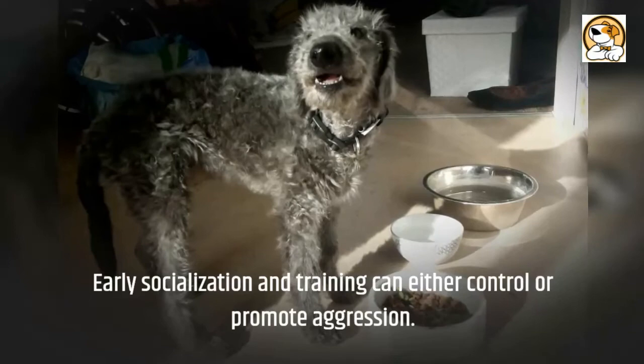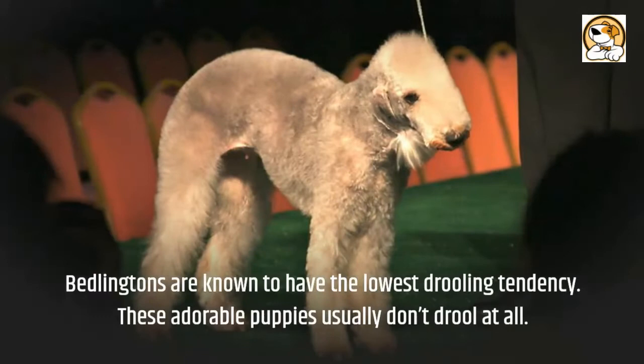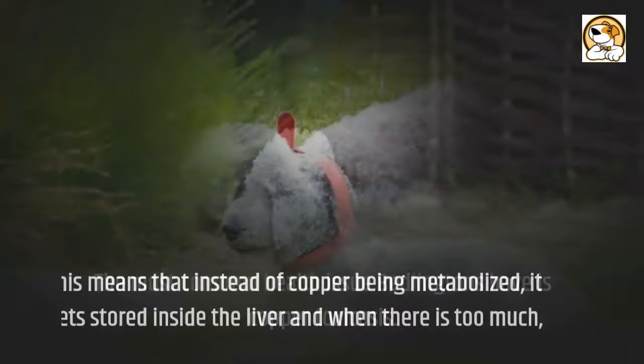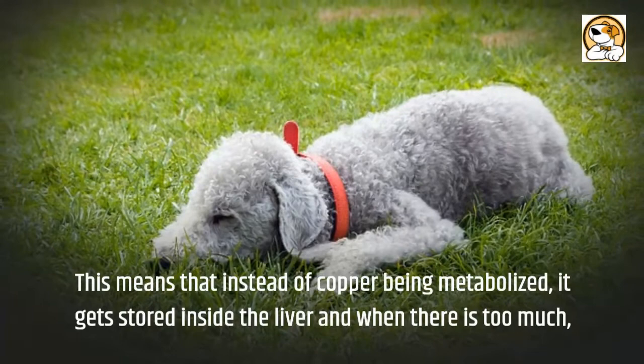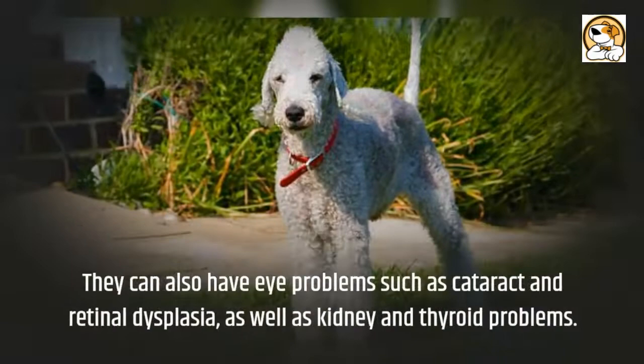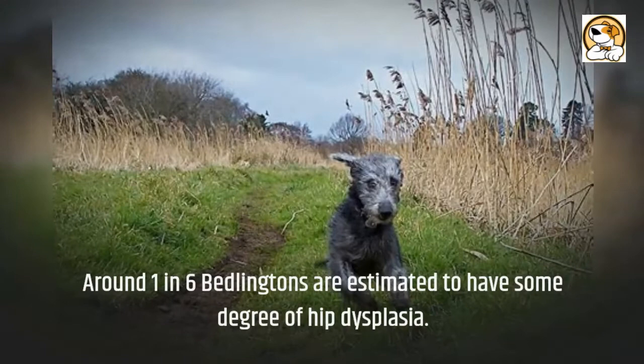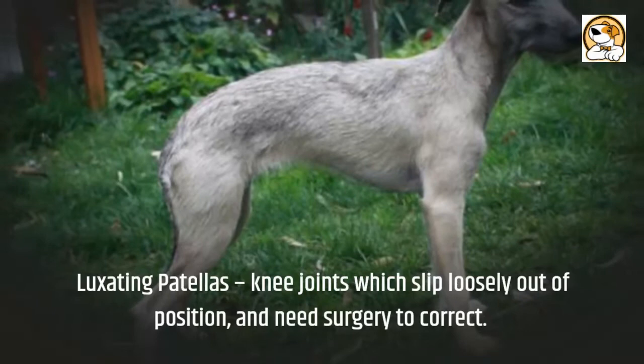Drooling: Bedlingtons are known to have the lowest drooling tendency — these adorable dogs usually don't drool at all. Health Issues: the most common health issue Bedlingtons have is copper toxicosis, meaning that instead of copper being metabolized, it gets stored inside the liver, and when there is too much, the liver fails, which slowly causes the death of the dog. They can also have eye problems such as cataracts and retinal dysplasia, as well as kidney and thyroid problems. Around one in six Bedlingtons are estimated to have some degree of hip dysplasia. Luxating patellas — knee joints which slip loosely out of position — may also occur and need surgery to correct.